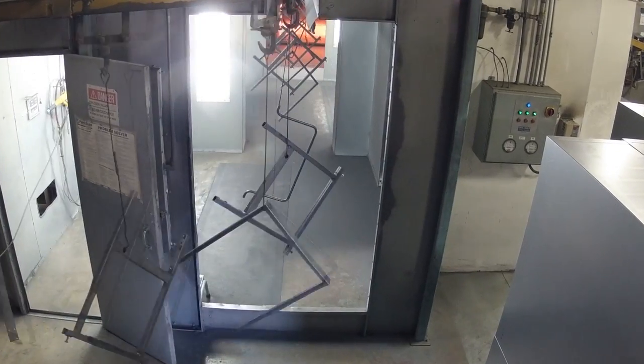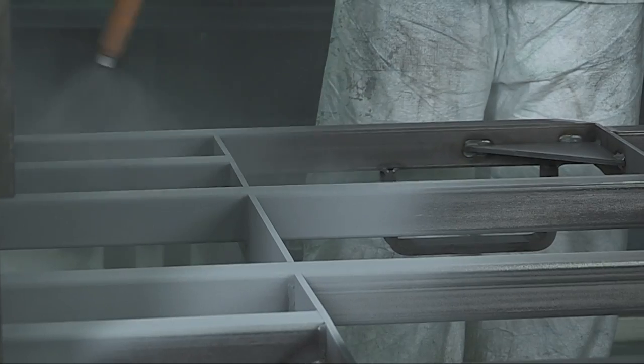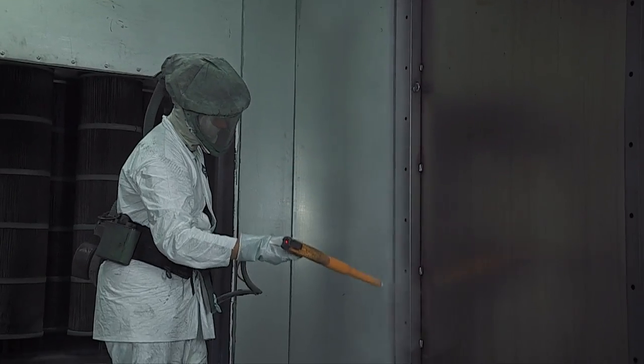It was something the company wanted to do because of the many benefits associated with powder coating. We believe through the conversion we've reduced our overall paint costs just for this particular line, whether it's the reduction in rework, efficiency of the paint line, or better trained individuals.